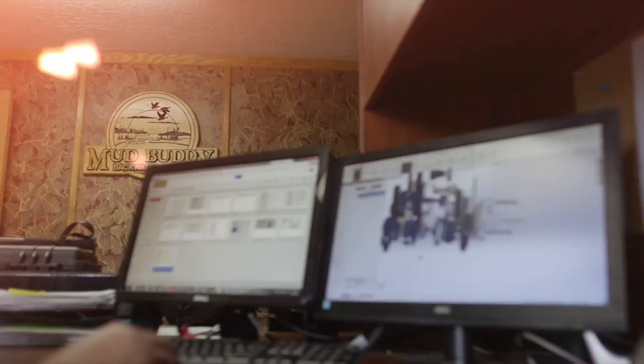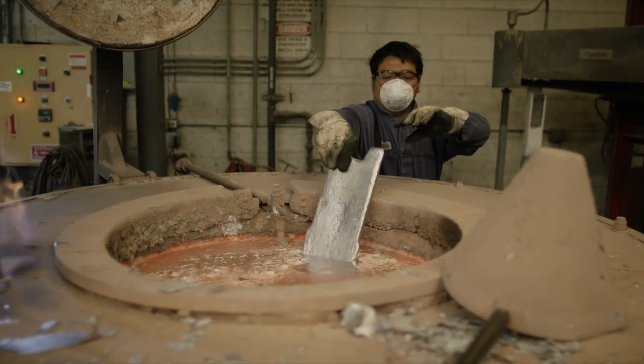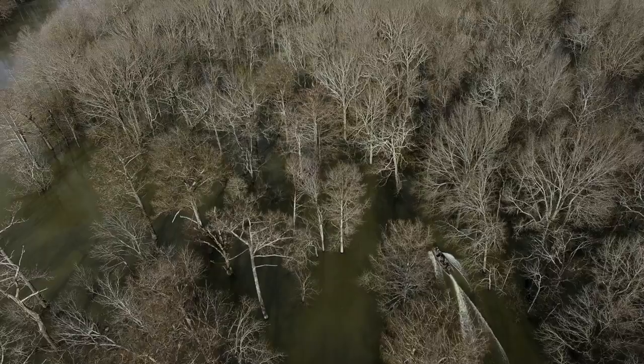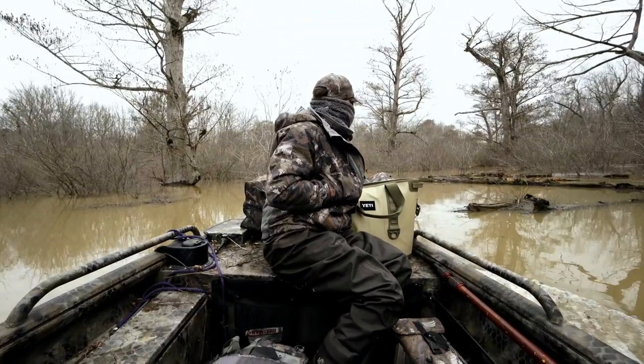What stands out in Xcel is that we're all hunters. From the ground up, every Xcel boat is built with hunters in mind. They oversee from start to finish — the very first cut of the aluminum to the very last weld — all the way through the Optifade paint job, so that everything is made to really exacting standards.